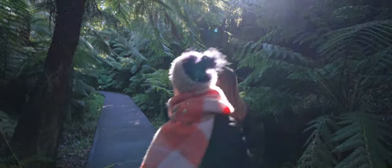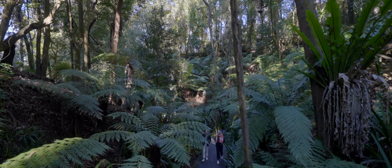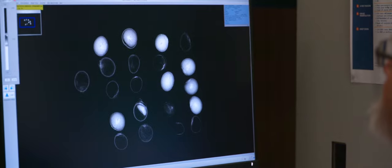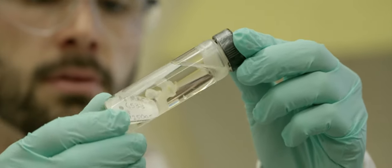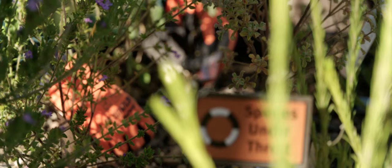The Australian National Botanic Gardens is home to the world's most comprehensive display of living Australian plants. It's also an internationally renowned scientific institution, and behind the scenes is a vast array of research, discovery and conservation work that plays a vital role in conserving our native flora.